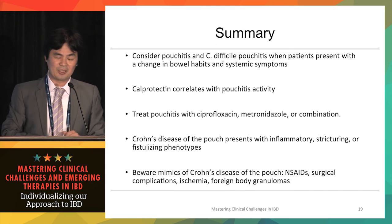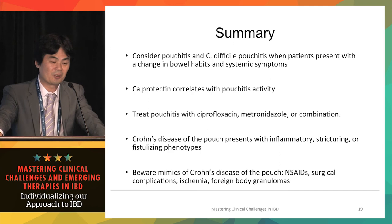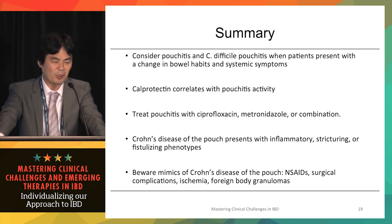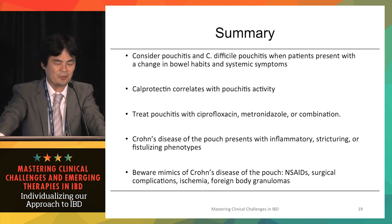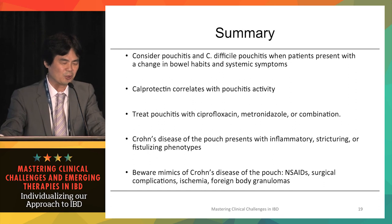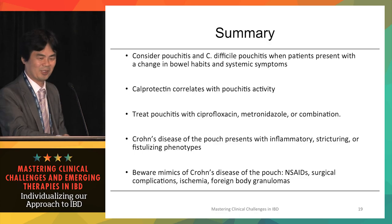In summary: consider pouchitis and C. difficile pouchitis when patients present with a change in bowel habits and systemic symptoms not normal in a pouch patient. Use fecal calprotectin, which correlates well with pouchitis activity, and treat pouchitis with ciprofloxacin-metronidazole combination. Crohn's disease of the pouch can present with inflammatory, stricturing, or fistulizing phenotypes, and be aware of mimics including chronic NSAID use and surgical-related complications.